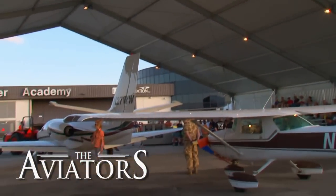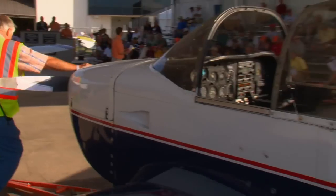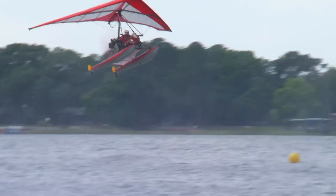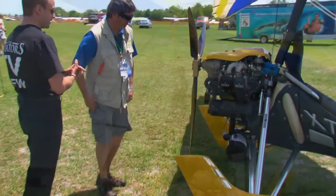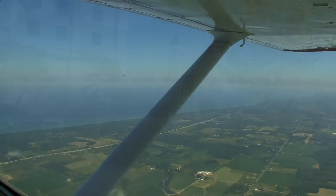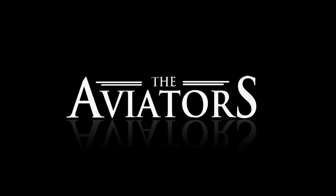This week on The Aviators, we explore an exciting way to buy and sell aircraft: aircraft auctions. Curtis learns all about ultralight aviation — underneath the radiator there's a great big white canister, can you explain what that's all about? And we visit the air capital of the world, Wichita, Kansas. From the Boundary Bay Airport, this is The Aviators.